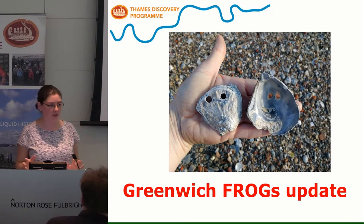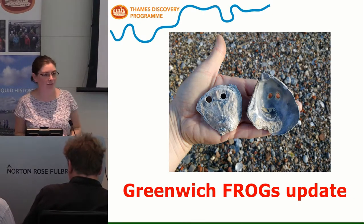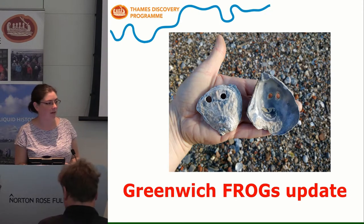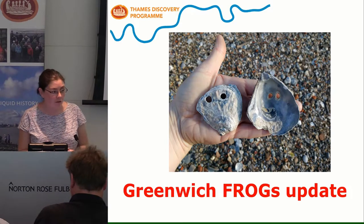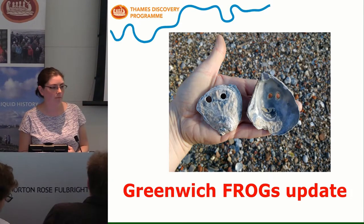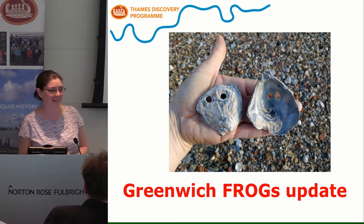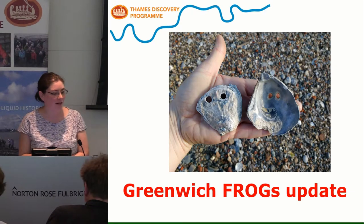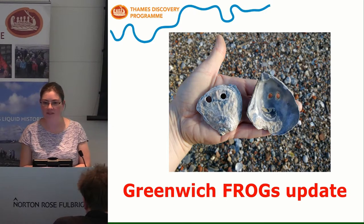I'm going to split my talk into two bits this morning. First, I want to give everyone an update on the work we've been doing with the Greenwich frogs and the monitoring we've been doing there. For those of you that are new today, the Greenwich frog group has been running since 2010, and we've been going down to the foreshore of Greenwich almost every month since then.